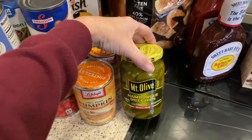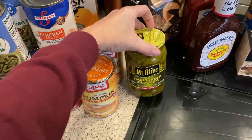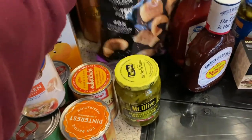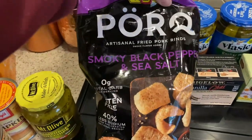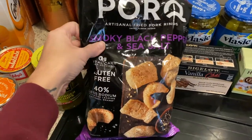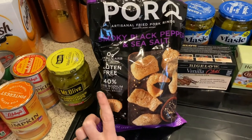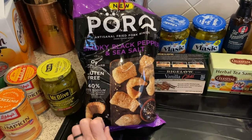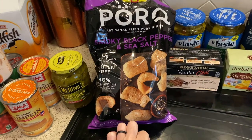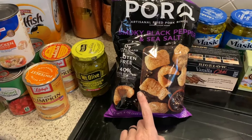We were out of hamburger dill chip pickles — the kids love putting them on sandwiches. We love pickles around here, you'll see we got two other jars too. I also found these artisanal fried pork rinds by a brand called Pork. It's the smoky black pepper and sea salt flavor — gluten-free and no carbs. I tasted them already and they are delicious. I got these to go on top of the green bean casserole, because the traditional crunchy onions have gluten and carbs.